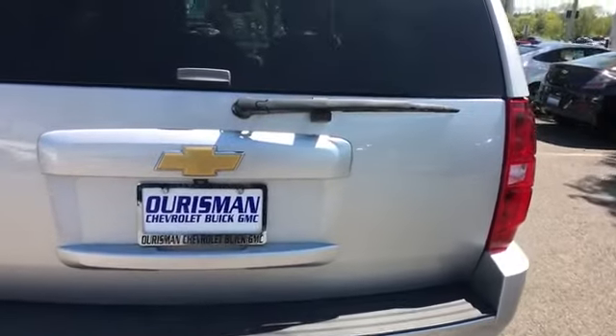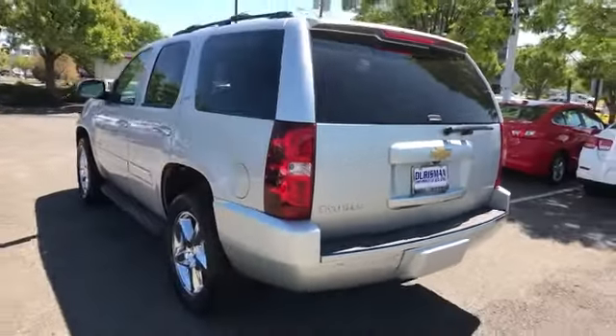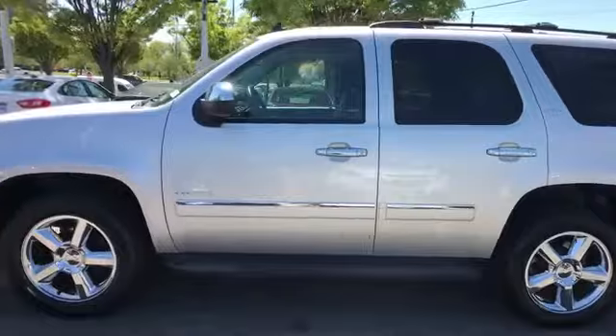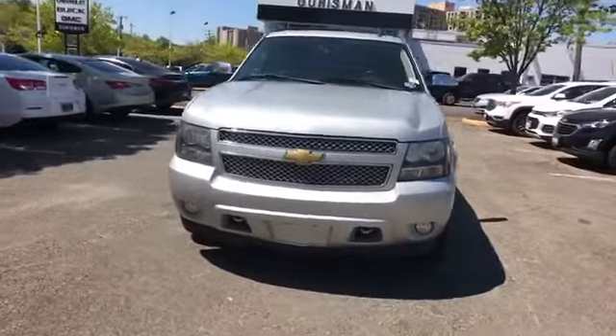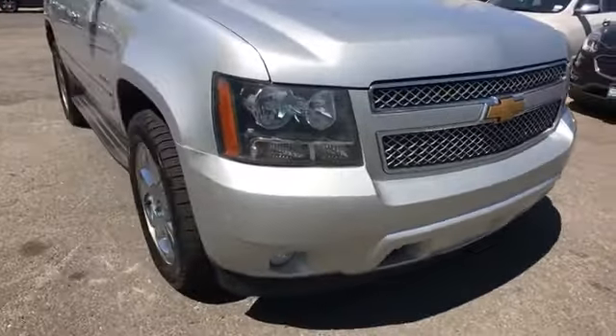Four-wheel drive, blind spot monitor, parking aid sensor, third row seating, heated side view mirrors, leather seats, wood grain trim, backup camera, passenger seat adjustable lumbar support, memory seat, cooled front seats, heated rear seats, tinted windows, and rear air conditioning.